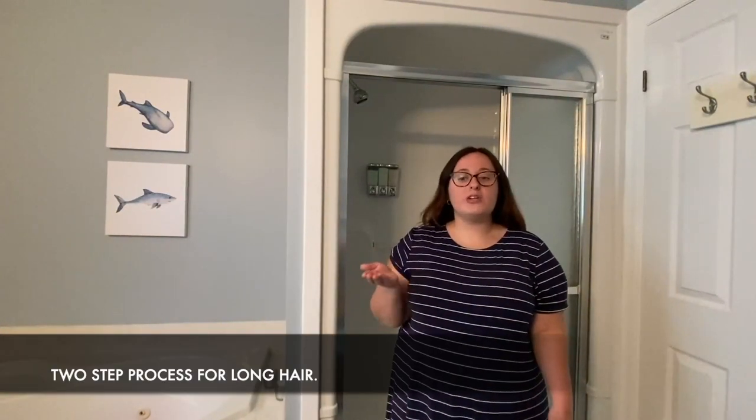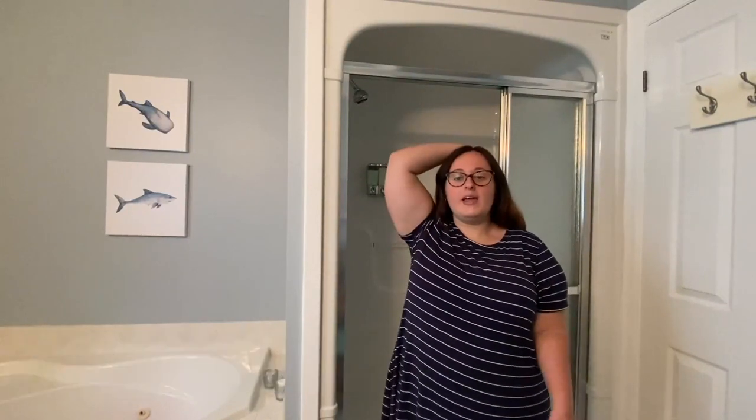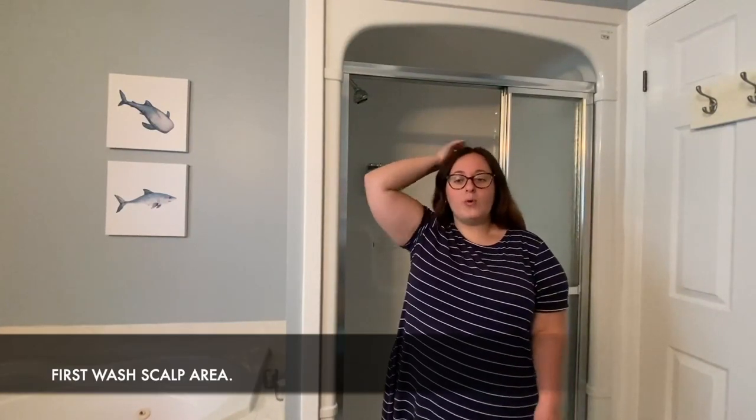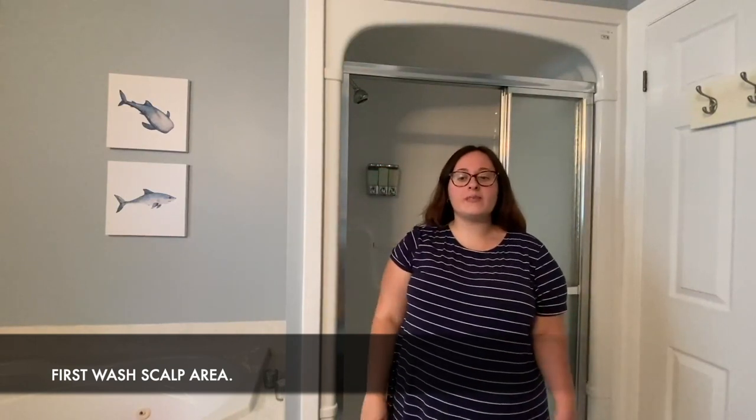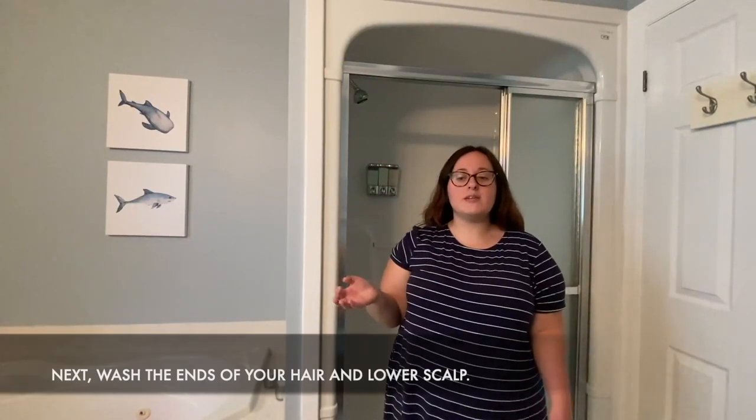Once I've lathered and feel I've done a thorough job, I rinse my hair out. Then I repeat the process but focus on the ends of my hair and the underside of my scalp.